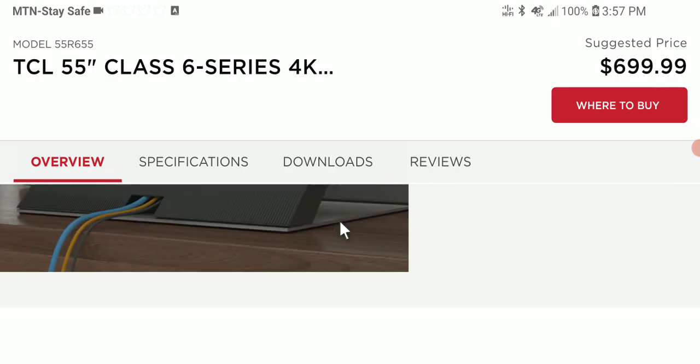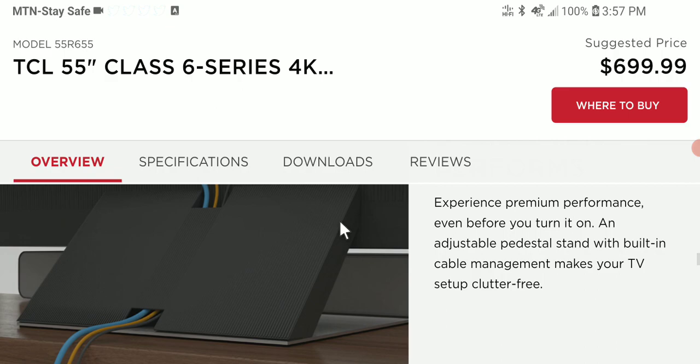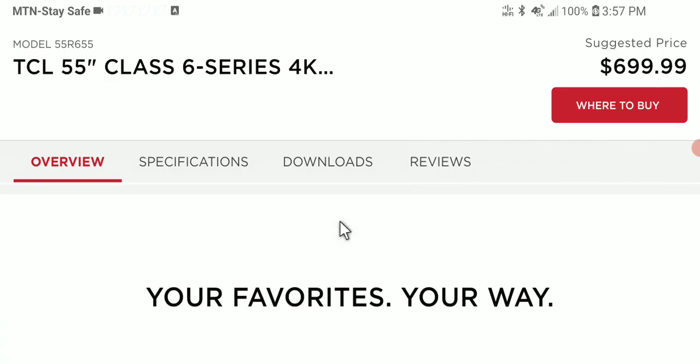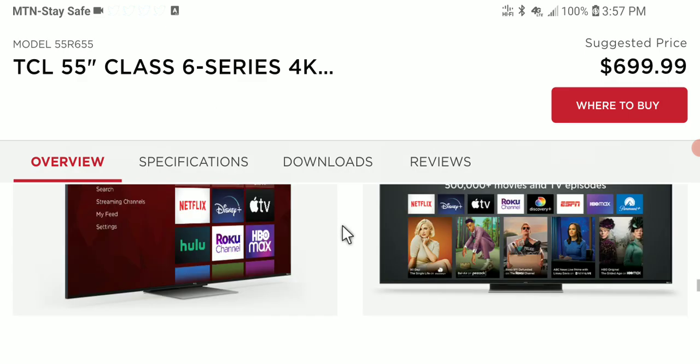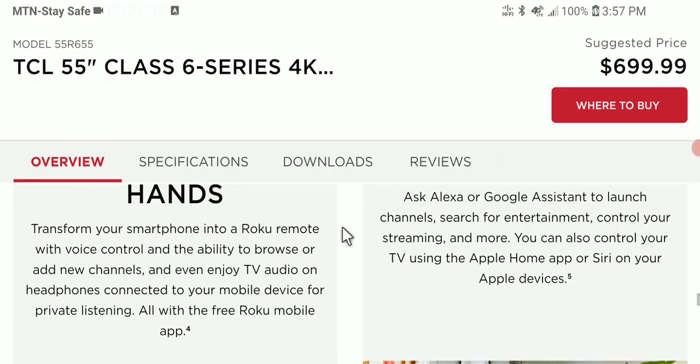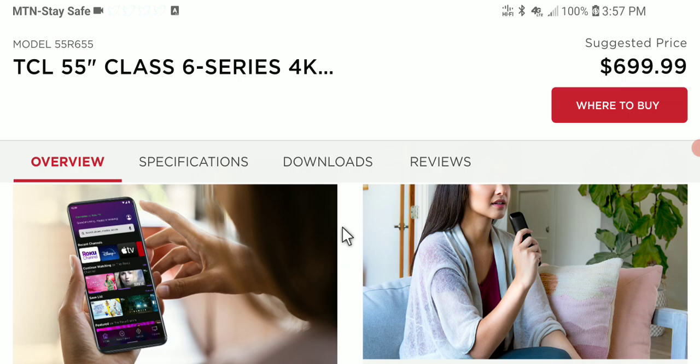You'll also get built-in Apple AirPlay 2 and HomeKit. The new models are running the new Roku OS compared to Google TV, which was discontinued by TCL last year.